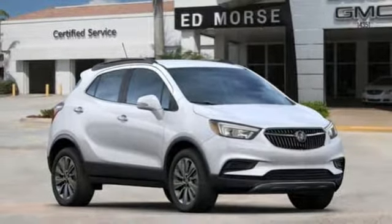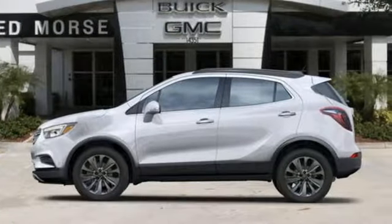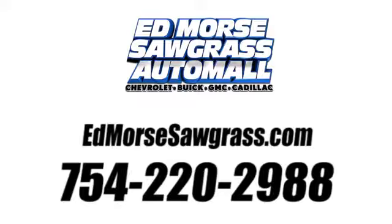In a Buick, you get innovative technology and sophisticated design for the real world. Hurry in today for a test drive. Call us today at 754-220-2988.